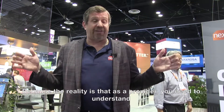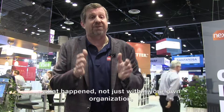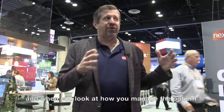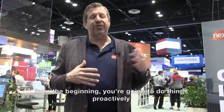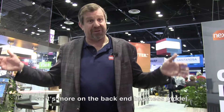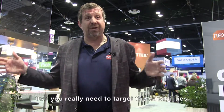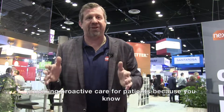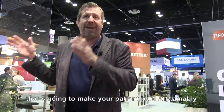As a provider, you need to understand what happened not just within your own organization, but what's happened to that patient outside. When you look at practice management and how you manage the patient from the beginning, you're going to do things proactively that you're not going to get paid for right away. So it's more on the back-end business model that you really need to target the capabilities of the platform to make sure you're comfortable providing proactive care, because you know that's going to make your patient pool sustainably profitable.